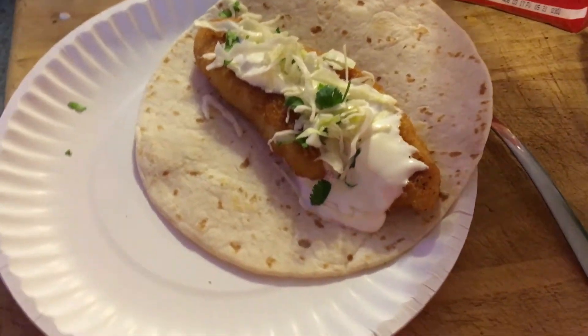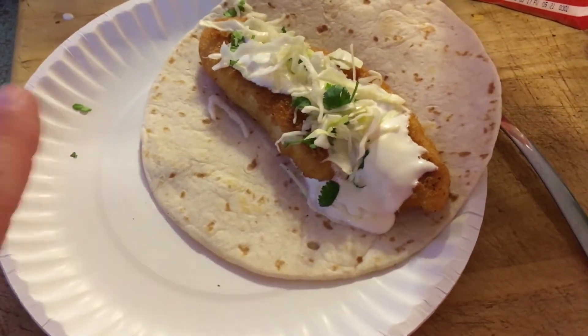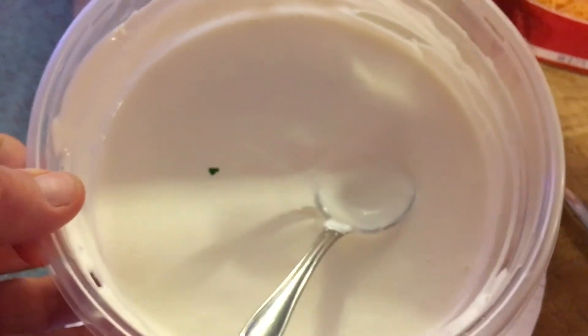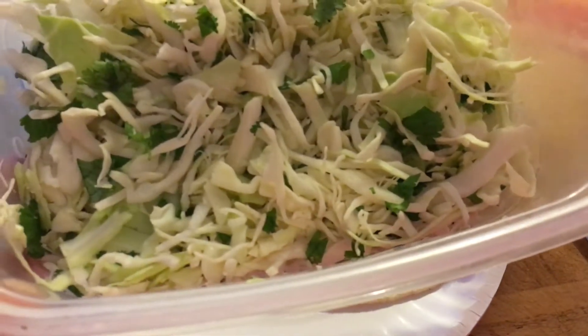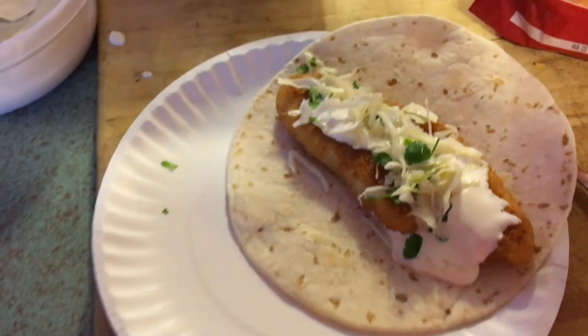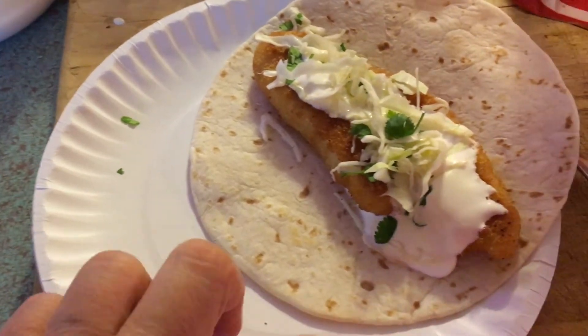Hello, today is Thursday May 25th and for dinner tonight we are having fish tacos. That is tilapia that has been breaded in panko, and I made a lime crema and a slaw that's cabbage, cilantro, and green onion.